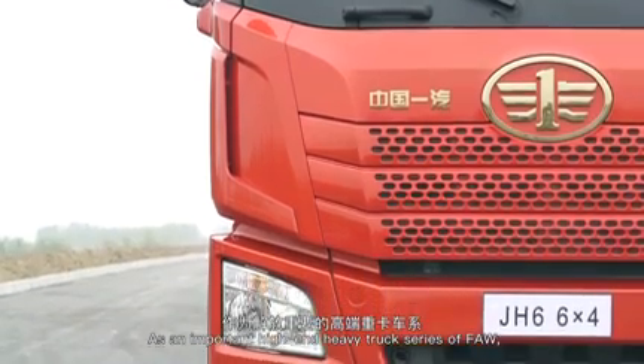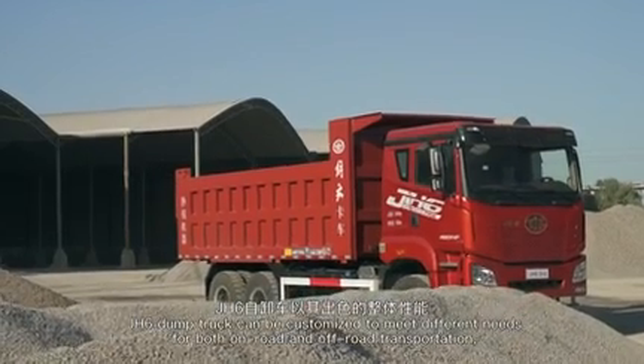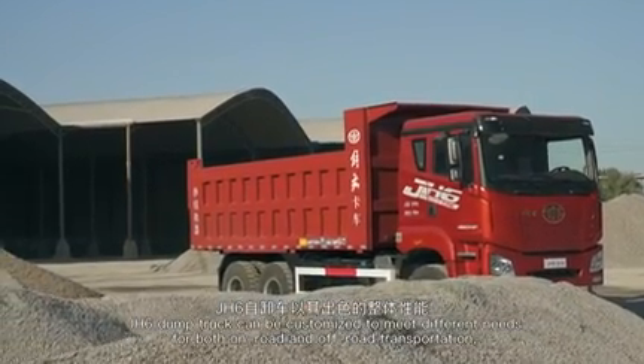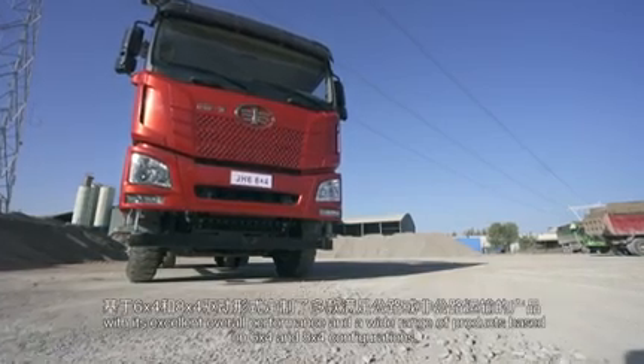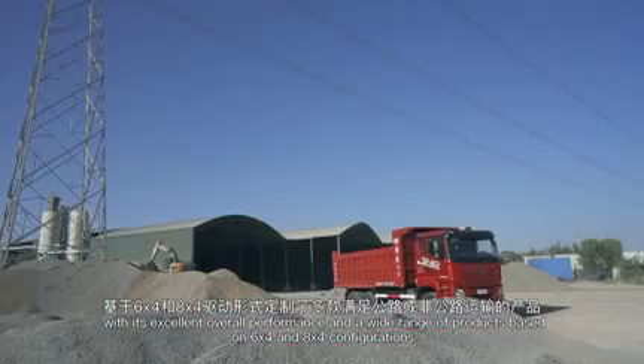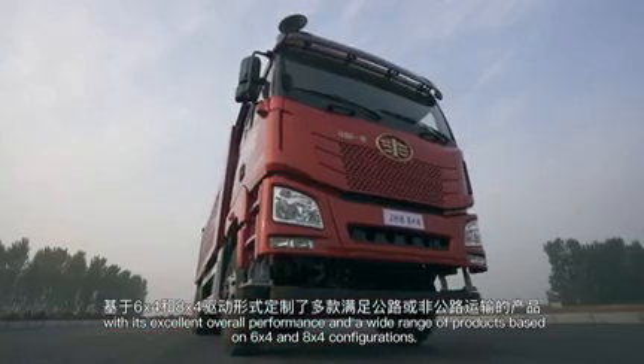As an important high-end heavy truck series of FAW, the JH6 dump truck can be customized to meet different needs of both on-road and off-road transportation, with its excellent overall performance and wide range of products based on 6x4 and 8x4 configurations.